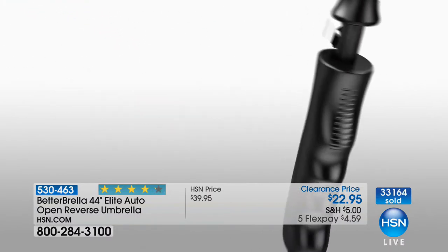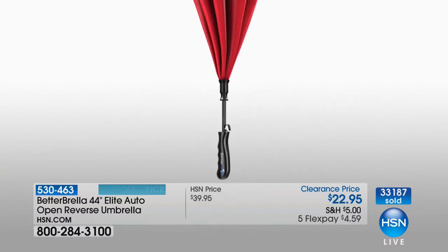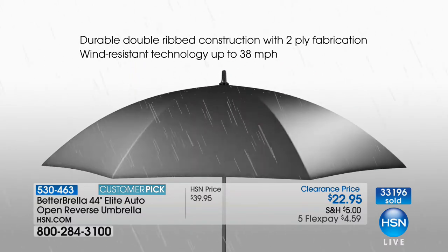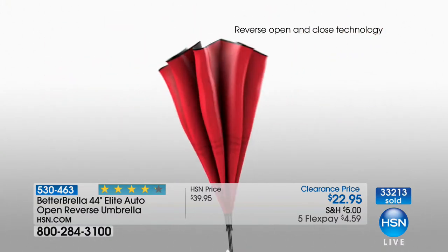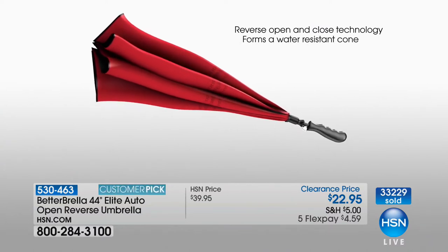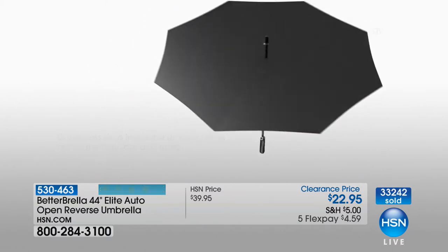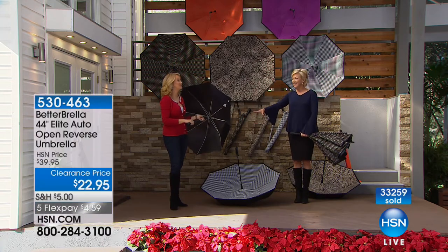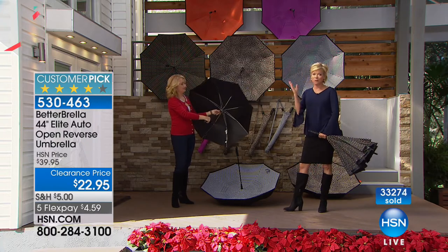Wind resistant to 38 miles per hour — so many cheap umbrellas, even at this price point, don't have that. Even though this is the biggest Better Umbrella we offer, it has incredible durability. There's nothing worse than when the wind picks up and the umbrella inverts, catching your hair in the metal. This is your chance — and again, this is almost half price. The Better Umbrella is not ever on sale anywhere except here.